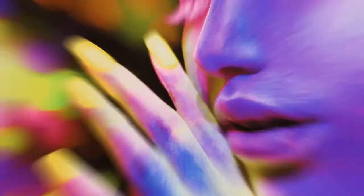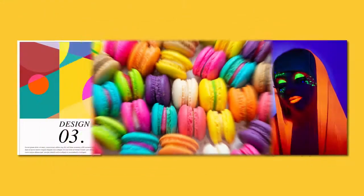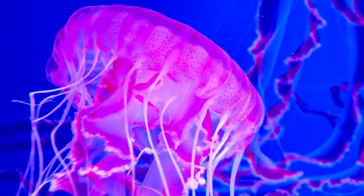Enter Canon's ImageProGraph GP series, the world's first aqueous inkjet large format printers with fluorescent pink ink. This series lets users expand their printing options and produce images with bright, vibrant pops of color. The ImageProGraph GP2000 and 4000 printers offer 10 colors plus fluorescent pink ink.